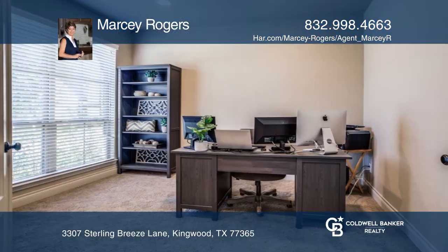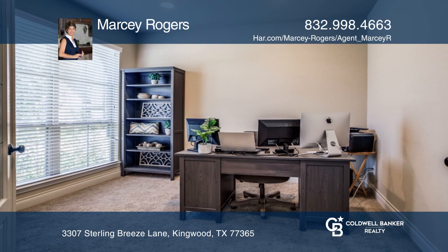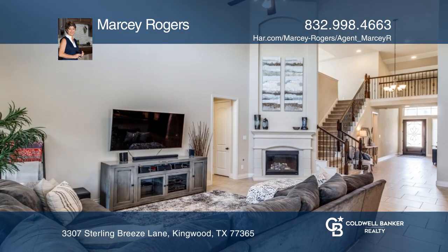Gorgeous two-story home in the master-planned community of Royal Brook. Primary bedroom and secondary in-law suite on the first floor.